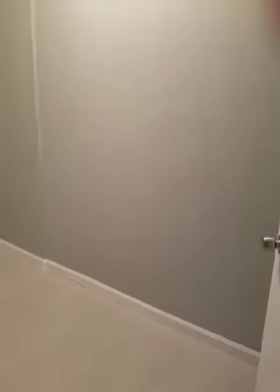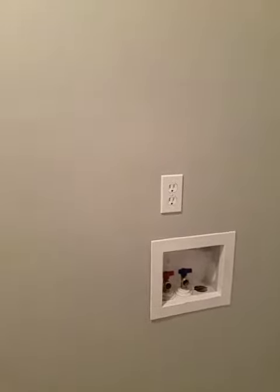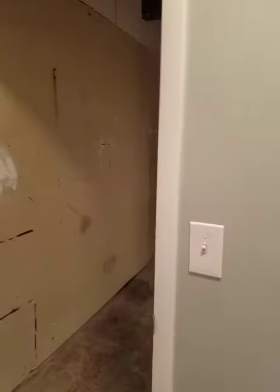Let's see what this door is. Oh cool, actually this is really nice — storage area right here. Oh, laundry. That makes sense. Still, it's in the garage, but at least it's covered. Not too bad.